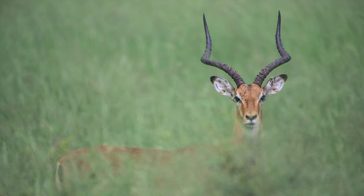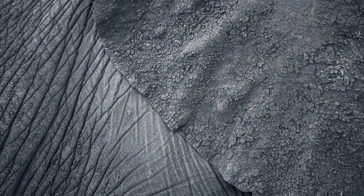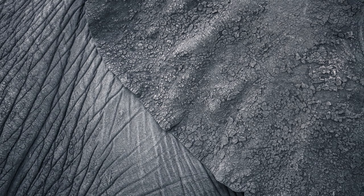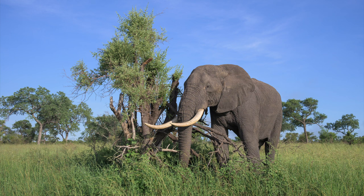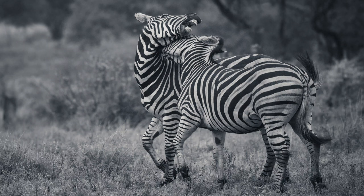Although I didn't capture anything portfolio-worthy, the sightings were good, albeit in less-than-ideal light. But that's why I love photography — in any weather, there is always something to create, something to photograph in a different way. But for me, above everything, just being out in the bush is enough.